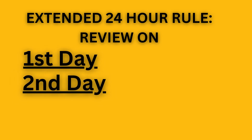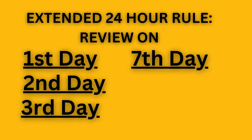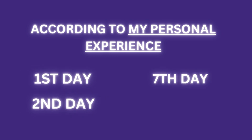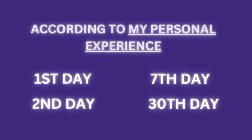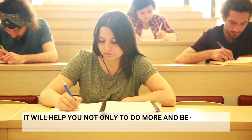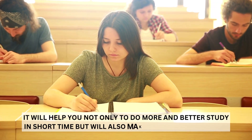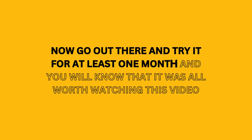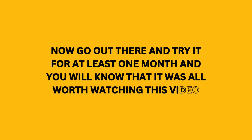The extended 24-hour rule says you should review on the first day, second day, third day, seventh day, 14th day, and 30th day. But based on personal experience, reviewing on the first day, second day, seventh day, and 30th day is enough. This is the way you learn to study according to science — it will help you do more and better study in less time, and will also make your memory strong. Go out there and try it for at least one month and you will know it was worth it. Smart strategy and spaced revision is all you need. Good luck!